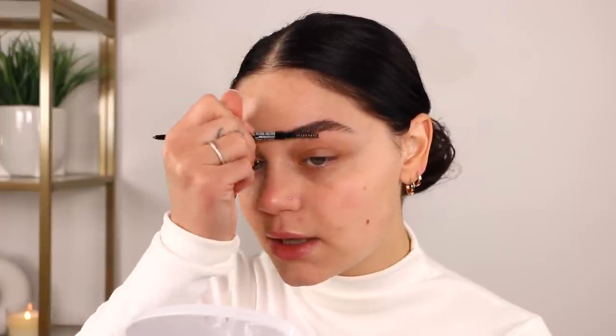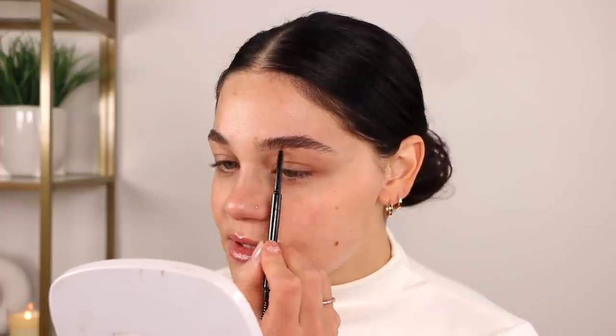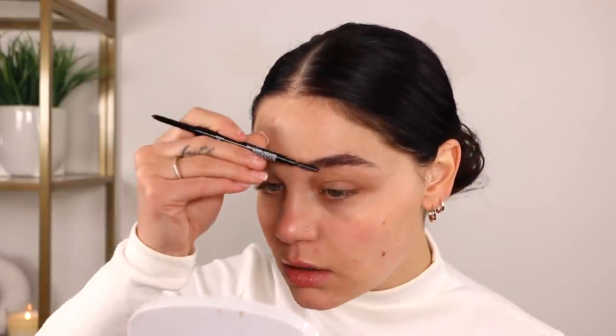I'm just gonna run it in pretty lightly and then spoolie right on top. I do my brows the same way, so if you do want to see a brow video I have that on my channel and nothing's really changed too too much — maybe products here and there, but the technique is the same. I do like this — it's very pigmented. A little messy but that's okay, and honestly 10 out of 10 for this one. I like this product a lot — there's a lot of pigment to it.